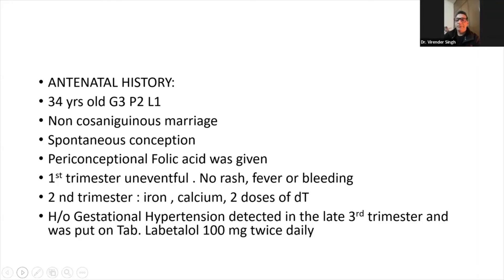Periconceptional folic acid was given. First trimester was uneventful — no rash, no history of fever or bleeding. During second trimester, the mother was given iron and calcium. Two doses of DT were given. There was history of gestational hypertension, which was detected in the late third trimester and patient was put on tablet Labetalol 100 mg twice daily.